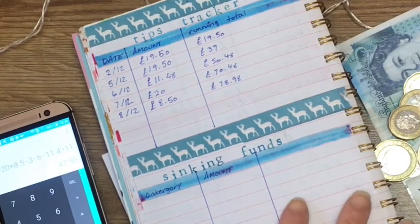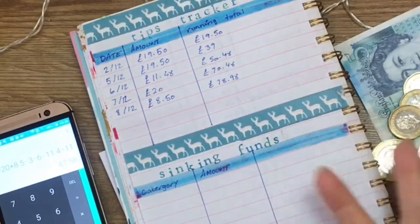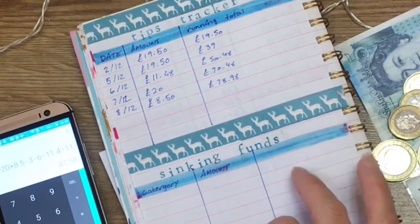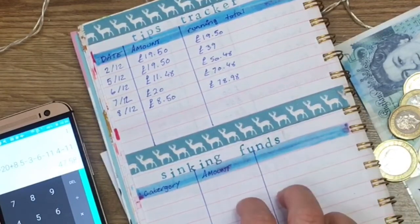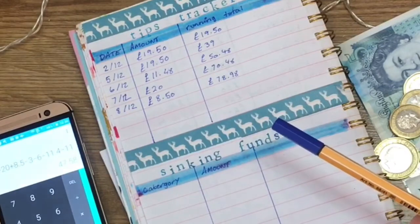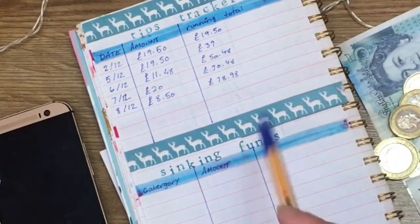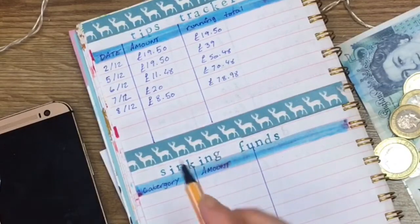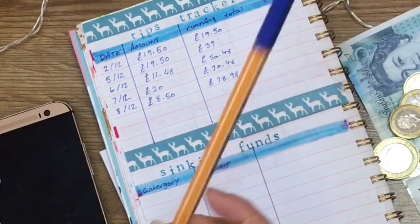Now I need to divvy out the money. I don't want to carry it on me so I'll put it in some cash wallets — I've got my old cash wallets in the kitchen. I want to do some sinking funds but I still haven't decided exactly what they'll be, so I'm doing this on the fly with you guys. Bear with me — these might change next week.